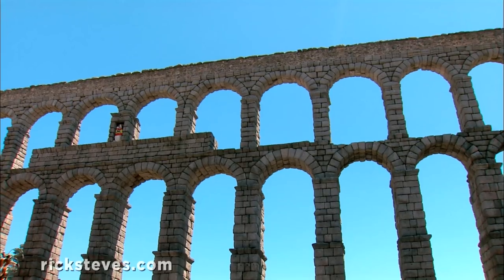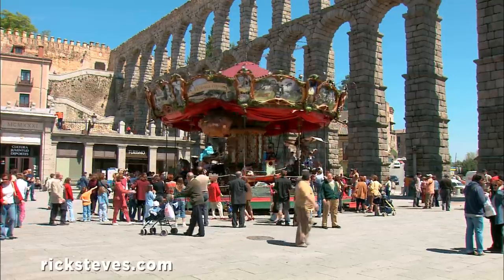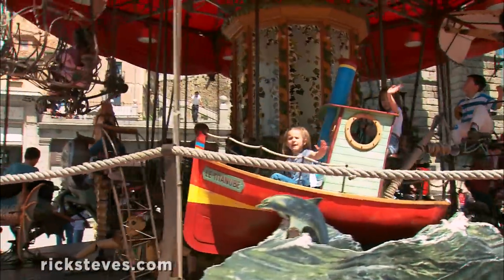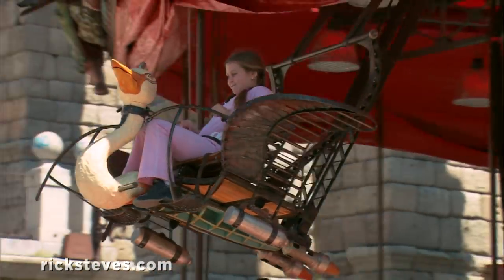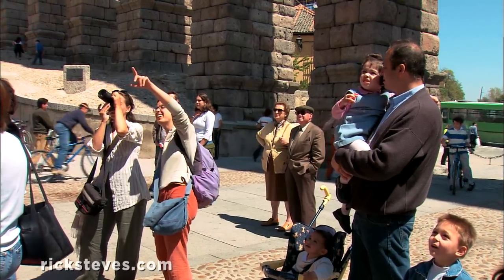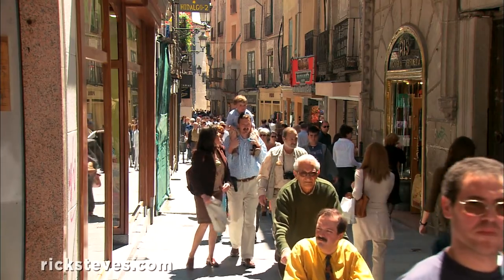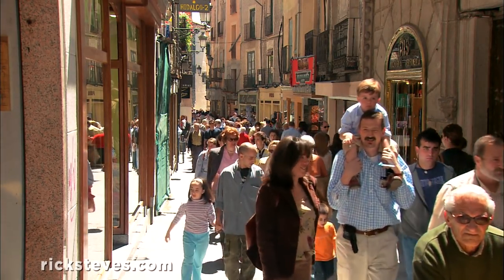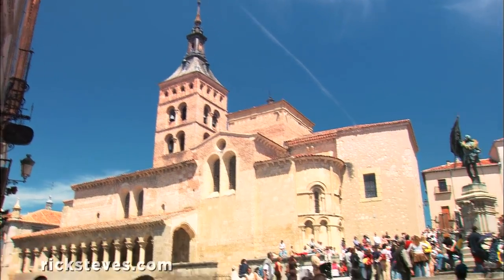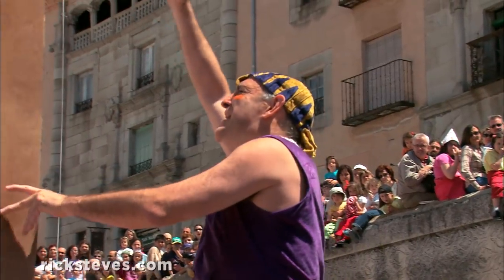While locals claim it could still work today, its primary function seems to be providing a backdrop for family fun. Segovia's main pedestrian drag is clogged with people enjoying a festive spring day out. While Romanesque churches and statues honoring 16th-century local heroes are ignored, kids get plenty of attention.